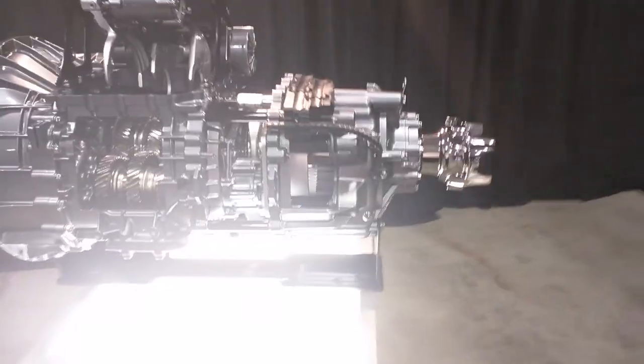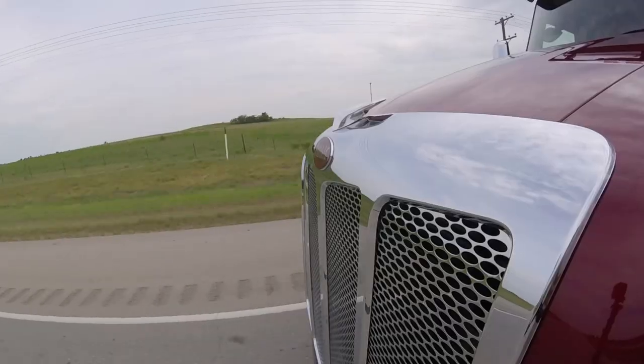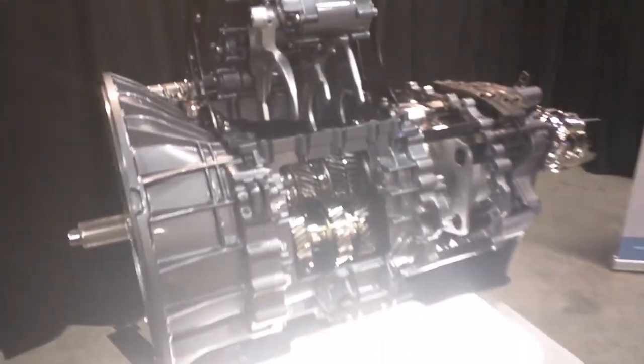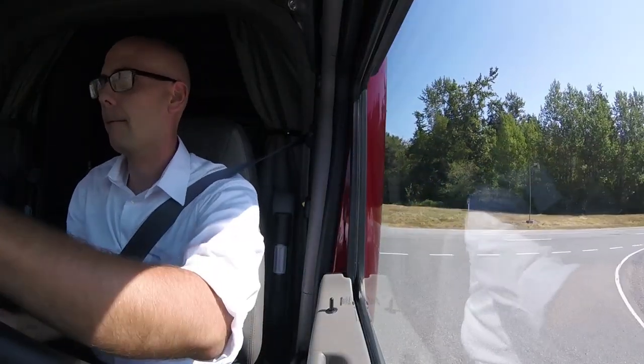What was the big strategy for building it from that fresh sheet design? Our approach was to build a purpose-built transmission to meet our on-highway applications. We had several objectives we wanted to achieve with the new transmission. One, we wanted to have the lightest and most durable transmission in the industry. Two, we wanted to maximize the integration between the MX engine and the transmission, particularly both hardware and software, to achieve the best performance and the best fuel economy that we possibly could.